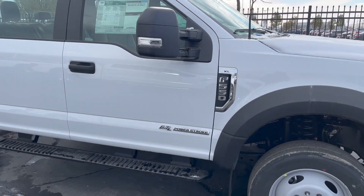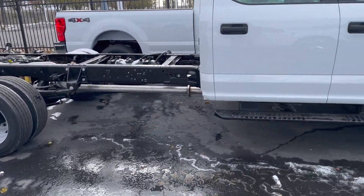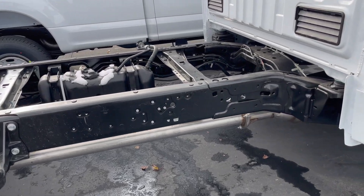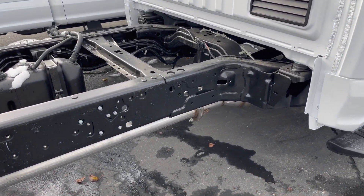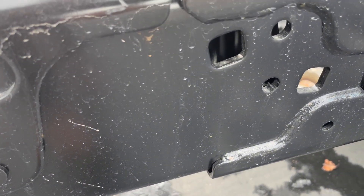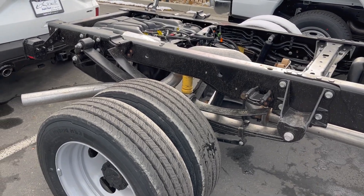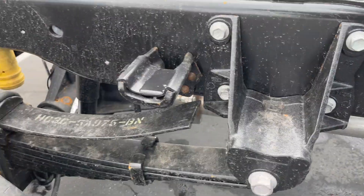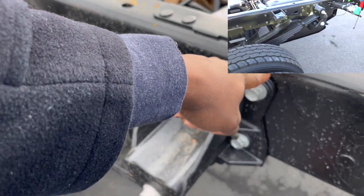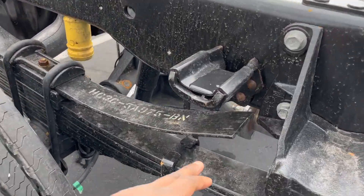This does have an XL trim level, which is the base level — you can get an XLT and a Lariat too, so if you want to dress this truck up you do have those options. This one does have some running boards on it. Let's check out this frame — it does look pretty beefy compared to Ram's cab and chassis. I'm going to check out the welds. One thing I've been really noticing on these trucks is how they bolt in the support for the leaf spring. This looks pretty robust — it is bolted into the frame, which I think gives you a little bit more of a robust suspension. They do provide one overload leaf spring.